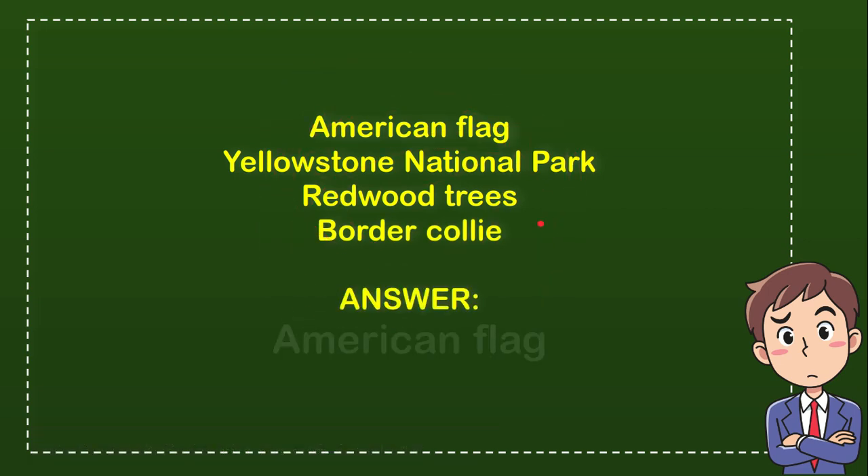Now let me tell you what is the answer for the question. The correct answer is American flag. So that's the answer — American flag.